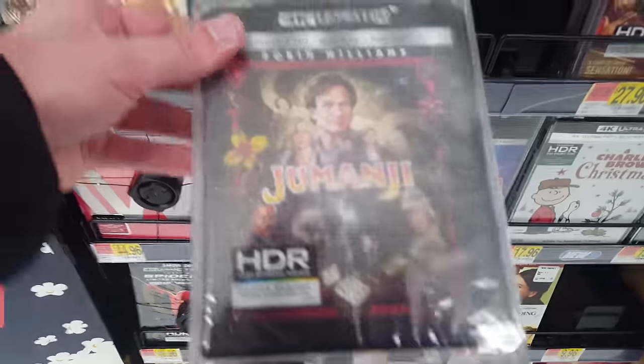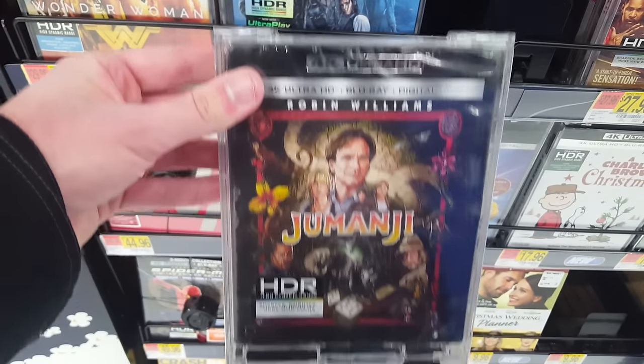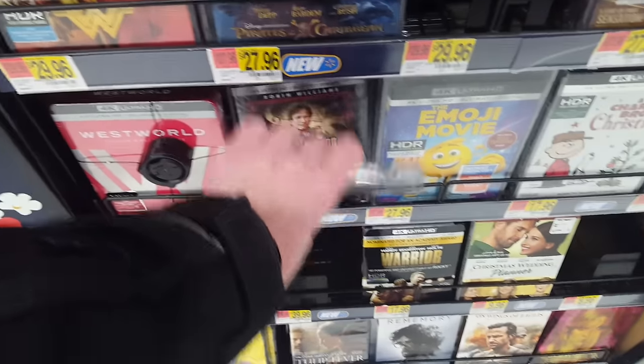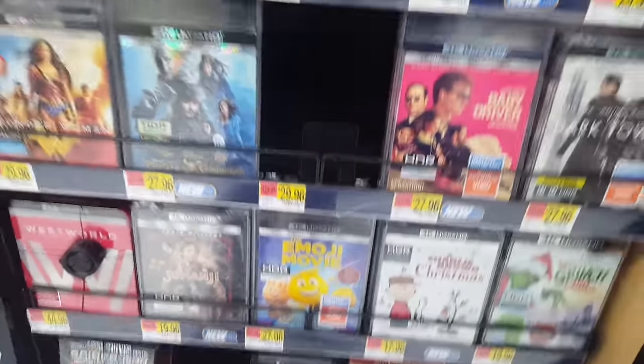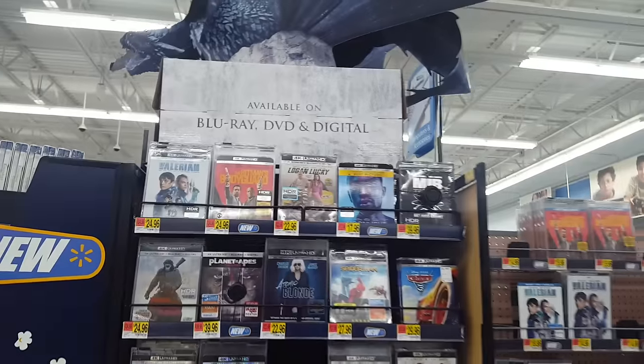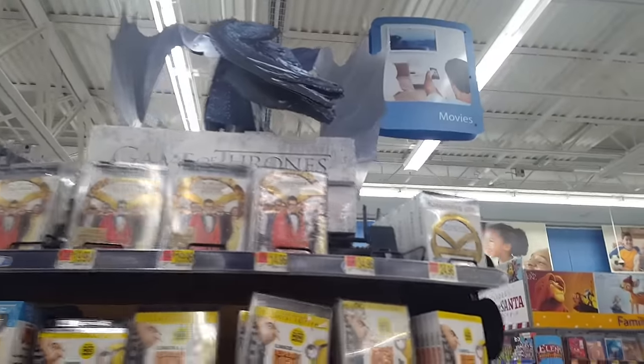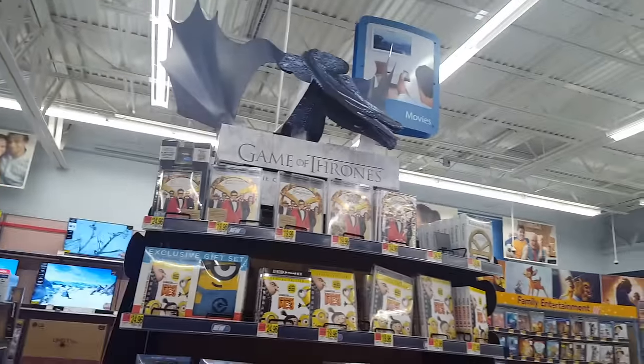Jumanji on 4K — this is a title that I want to get, but Best Buy has an exclusive steelbook of that. So I wanted to take a look and see if I want that instead. Usually I don't care too much for steelbooks, but that one looked kind of cool. I know I want one of the versions, but I'm just not sure which one yet.